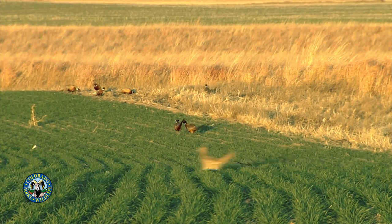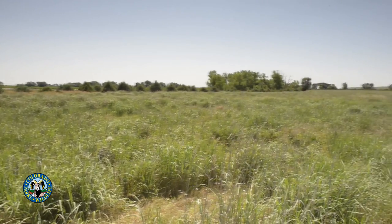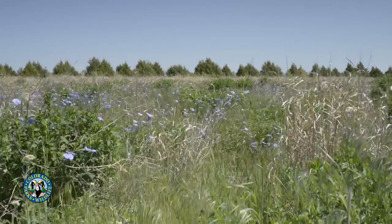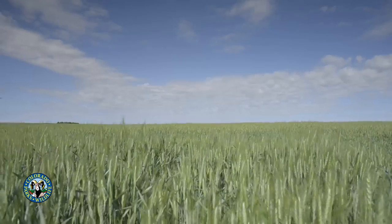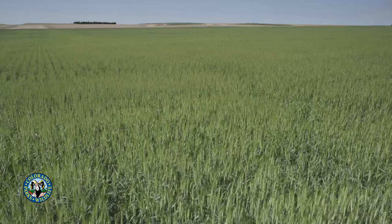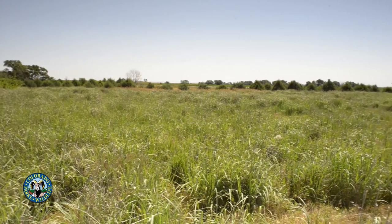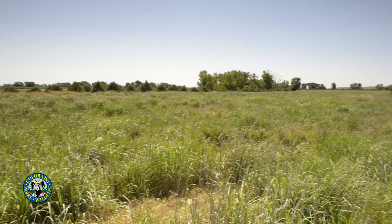In spring, pheasant hens begin looking for places to nest. They select habitats that provide cover and are secure from both aerial and ground predators. Hens nest in dense grass cover that is at least 12 to 15 inches tall, which provides overhead concealment and screening from ground level. In eastern Colorado, suitable nesting habitats include fields of actively growing green wheat, stands of high-quality warm-season grass, like those enrolled in the Conservation Reserve Program, and other areas with residual cover.